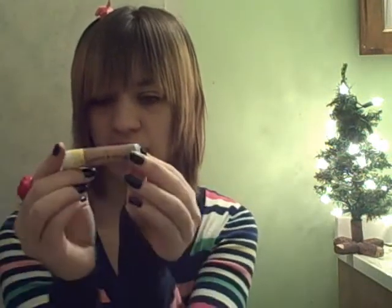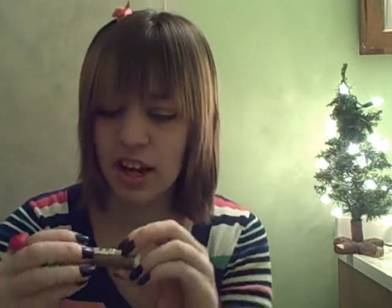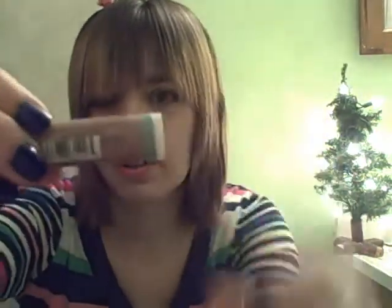My favorite chapstick is the Heath and Henry lip balm chapstick in citrus. This chapstick contains beeswax and sunflower seeds. I really like that, and it also has vitamin C and E to help protect your lips. And a great thing about this — it says not tested on animals.